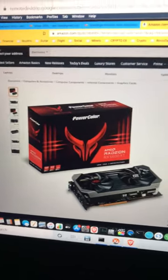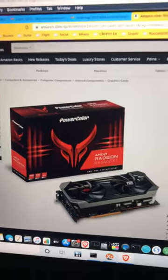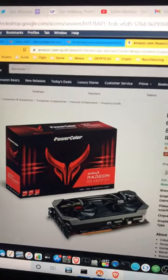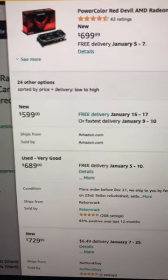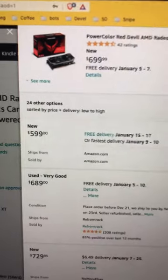Blammo coming to you from frozen Boise, Idaho on New Year's Eve. Hey guys, there's an RX 6600 XT PowerColor Red Devil with all the useless LEDs on it. I found this on Amazon — ships from Amazon, sold by Amazon, which is always a plus because they usually have the lowest prices. It's $599.